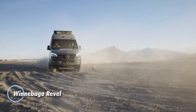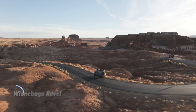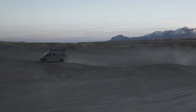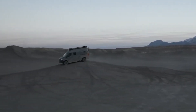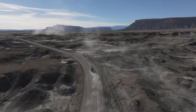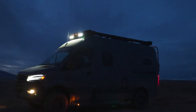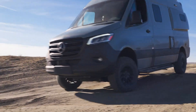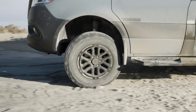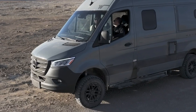The newly redesigned Winnebago Revel redefines off-road adventure, offering the perfect blend of rugged performance and modern comfort. Powered by an all-wheel-drive turbo-diesel engine, it's built to conquer tough terrains while delivering reliable power. Inside, the Revel boasts a thoughtfully designed interior with ample storage for gear, plus innovative off-grid power solutions that make extended trips into the wilderness effortless. At 19 feet 6 inches long and 9 feet 11 inches tall, this compact yet capable camper van includes a 35-gallon freshwater tank for added convenience.